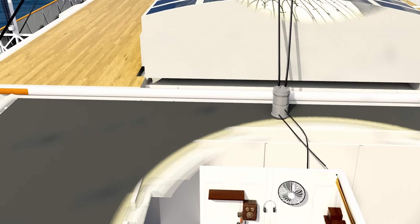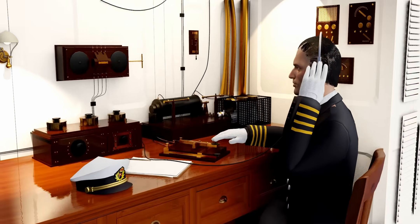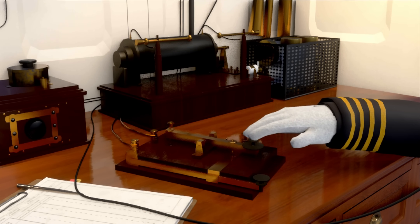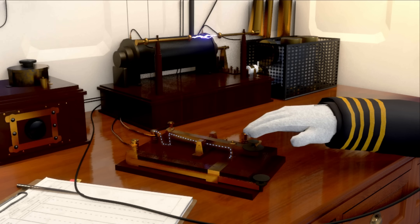You might have seen in movies the radio operators pressing this telegraph key continuously but rhythmically. When they press it, a spark is generated in this gap. This was a popular long-distance communication technology of that time called the spark gap telegraph. When the operator presses the key down, the electric circuit is completed and a spark is generated in this gap.